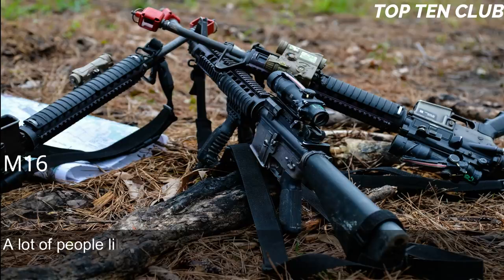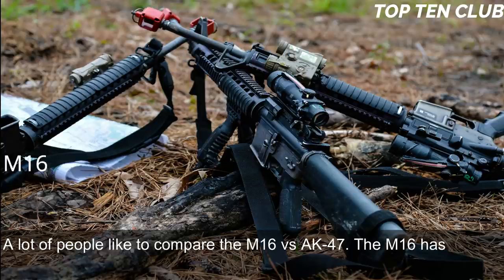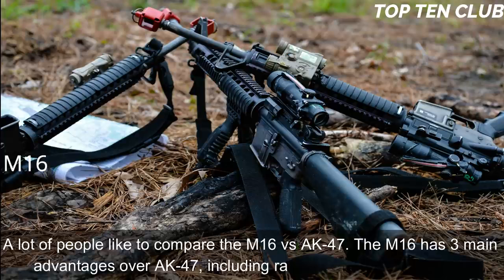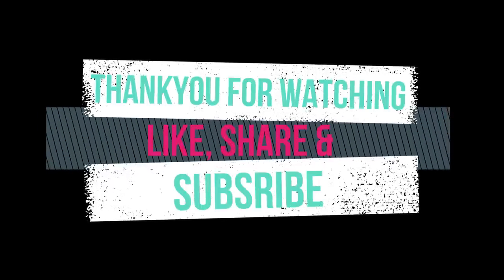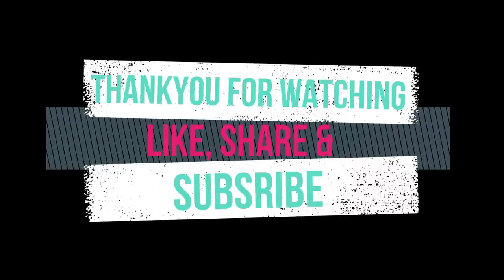A lot of people like to compare the M16 vs. AK-47. The M16 has three main advantages over the AK-47: range, accuracy, and weight. Thank you for watching — please like, share, and subscribe to our YouTube channel for more interesting Top 10 videos.